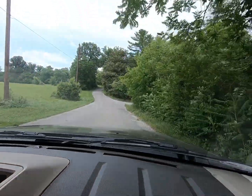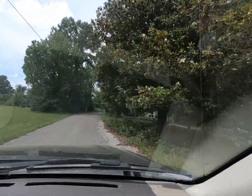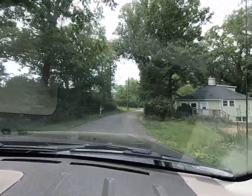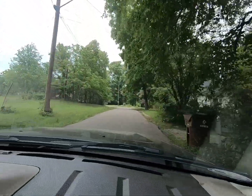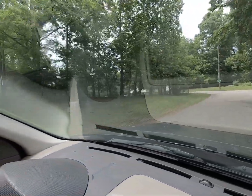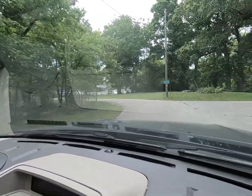This is Staff Drive in Mascot, Tennessee. If you don't know anything about Mascot, it used to be a big mining town — they mined lime and zinc. Staff Drive must have been where the staff stayed, because there is a swimming pool right here. We have other videos of it and we will be posting them if we get time.